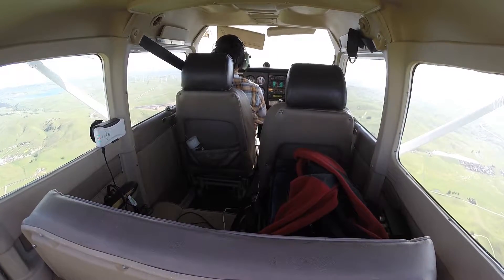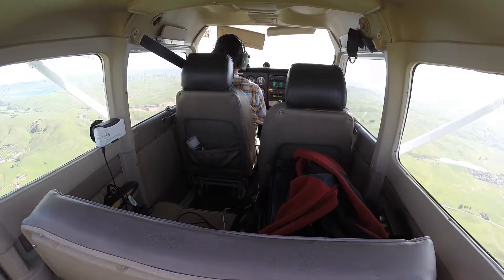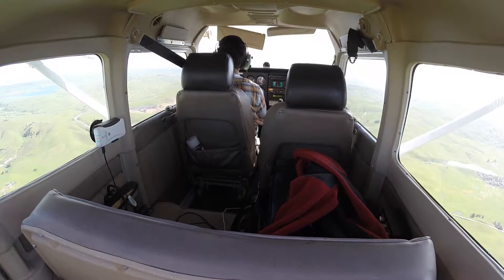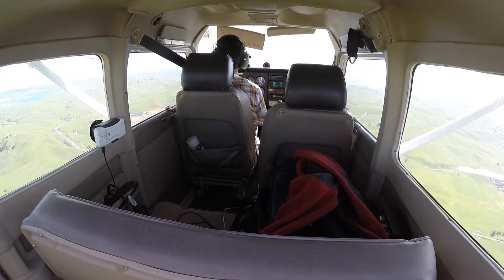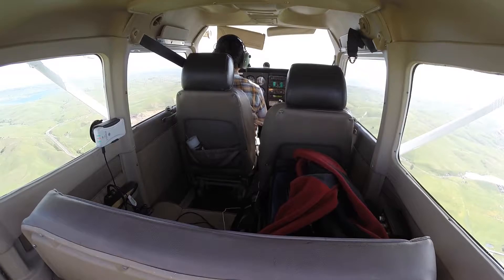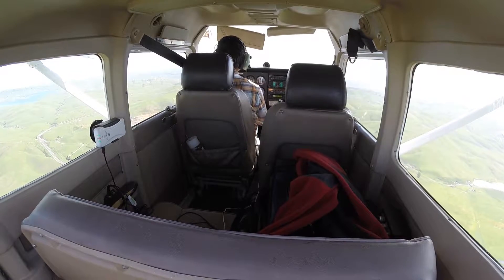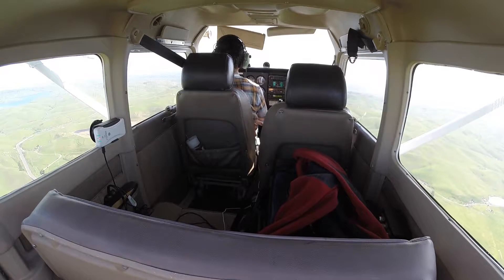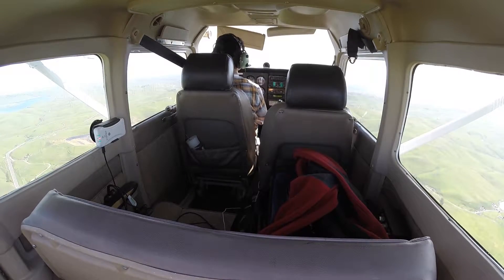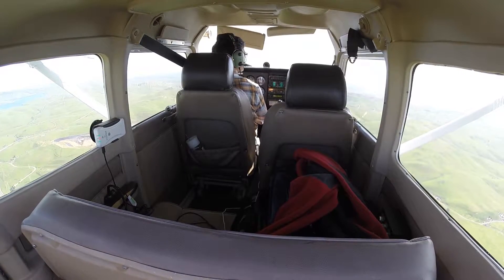Livermore Tower, Bonanza 43 Charlie Alpha: where is the traffic you're talking about? Approaching Brushy Peak right now with November. Tower responds: Bonanza 43 Charlie Alpha, that traffic is 12 o'clock and 4 miles opposite direction, altitude currently indicates 2,700. Make straight in runway 25 left. Bonanza: straight in for 25L, 43 Charlie Alpha.